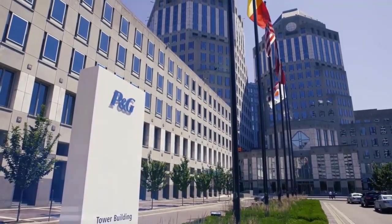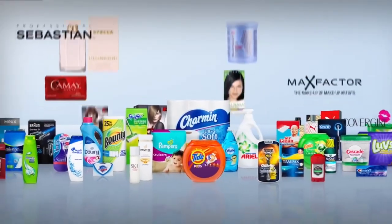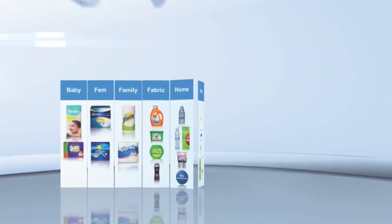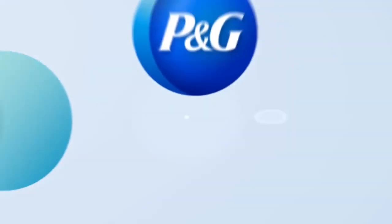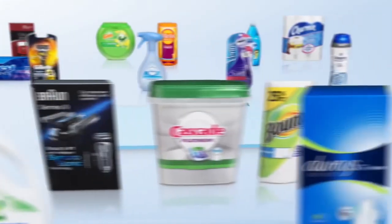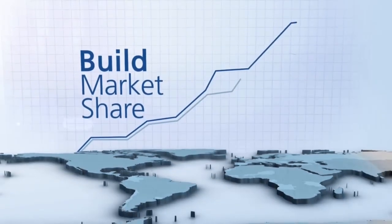Procter & Gamble is an American multinational consumer goods corporation headquartered in Ohio, founded in 1837 by William Procter and James Gamble. It specialises in a wide range of personal health, personal care and hygiene products organised into several segments including beauty, grooming, healthcare, fabric and home care, and baby, feminine and family care. The company makes money by selling its products in approximately 180 countries and territories around the world.